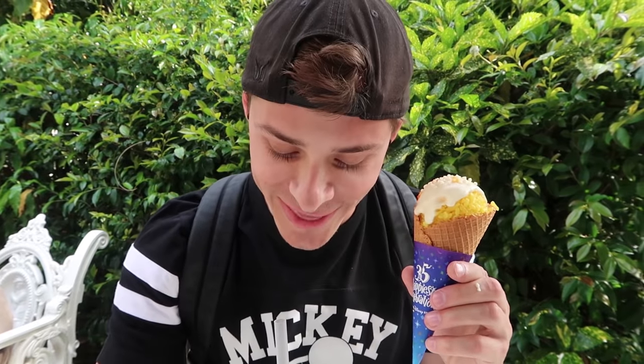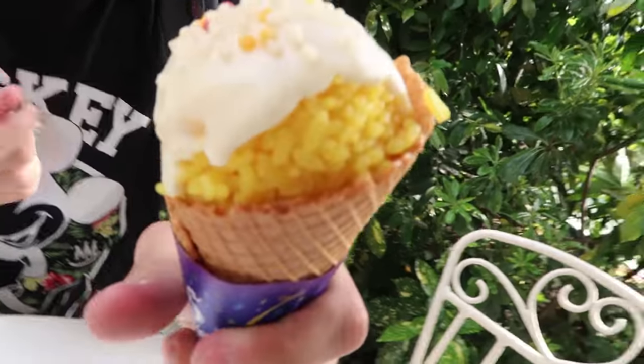Over in Adventureland I got two snacks. This one over at the Adventureland Gazebo — it's seasonal for the 35th anniversary. Now it looks like an ice cream cone, but what it really is is there's like gravy on it with rice and beef at the bottom, in a waffle cone. I don't know if the waffle cone is sweet. And then over at Boiler Room Bites they have a seasonal drink. I don't know what's in it — it just says specialty drink with blue syrup. There's like sprinkles on it and stuff.